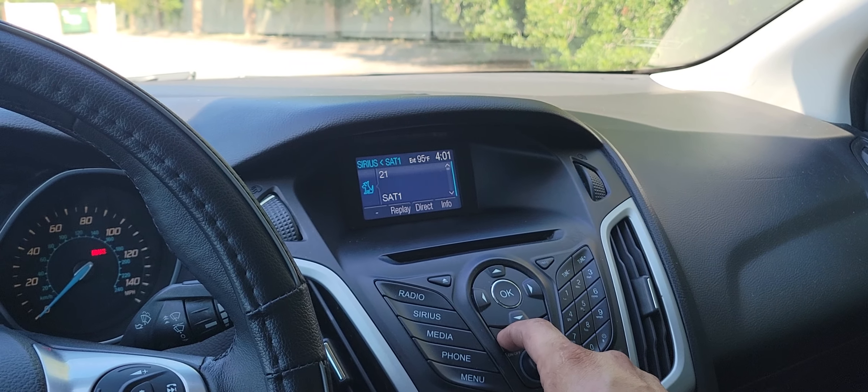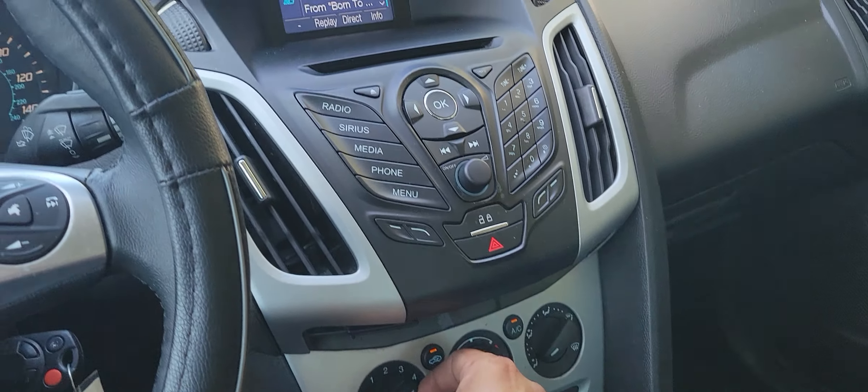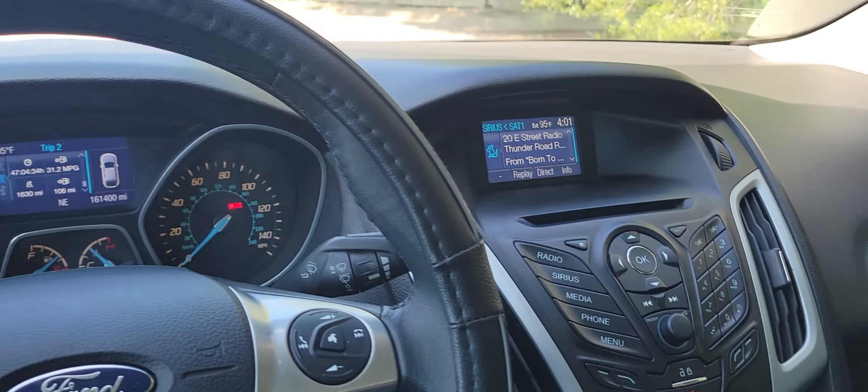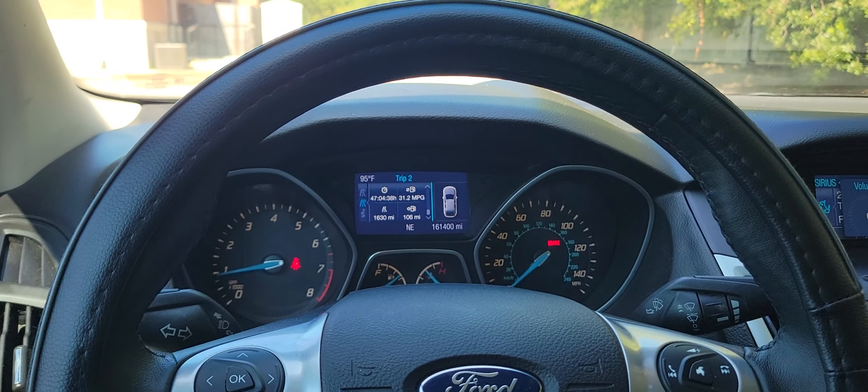Overall it's a nice little sporty car. It's got tinted windows all around and great tires all around. So if you're looking for a nice commuter, a daily driver, or if you've got a first-time driver, this is definitely a nice one to consider.